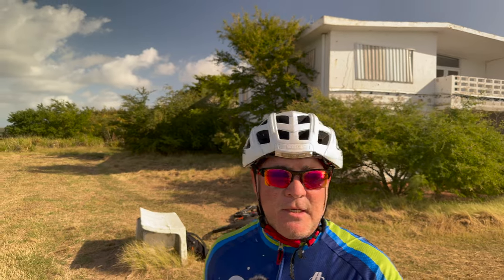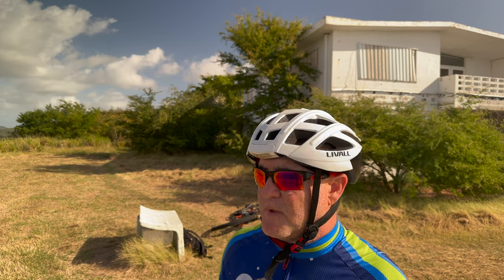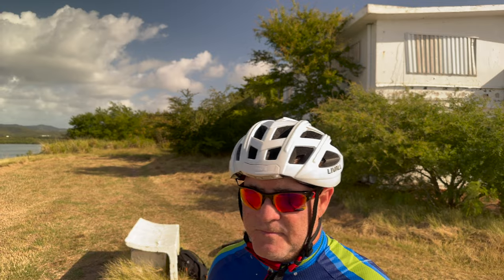Welcome to my channel once again from another place in Roosevelt Roads. This time I'll be exploring the housing area. Behind me is one of the houses — high-ranking officers used to live in these houses.